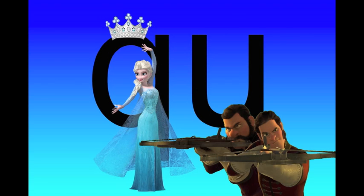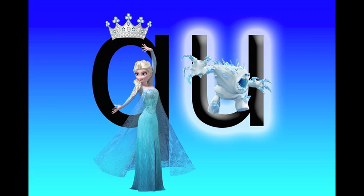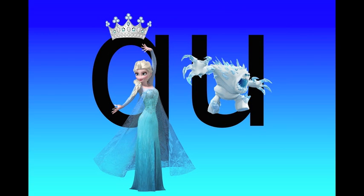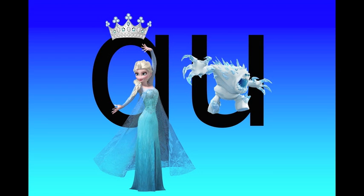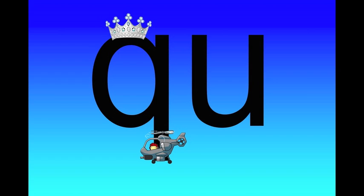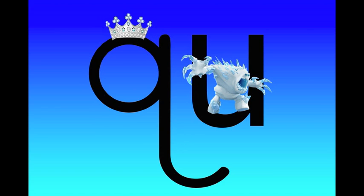The letter Q is a queen. Quah, quah, quah. Queens are sometimes in trouble. Elsa is a queen — some people tried to hurt her, so she needed her bodyguard. The letter U is the Q's bodyguard. The bodyguard U goes with the Q queen wherever she goes.